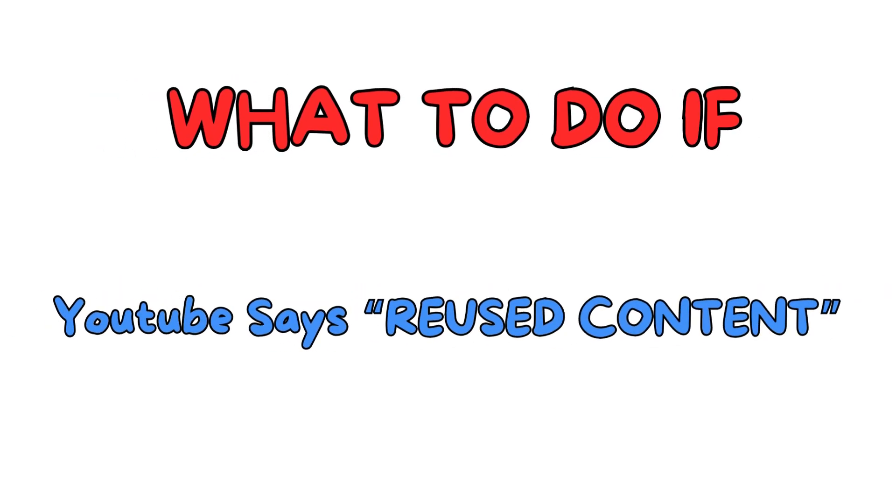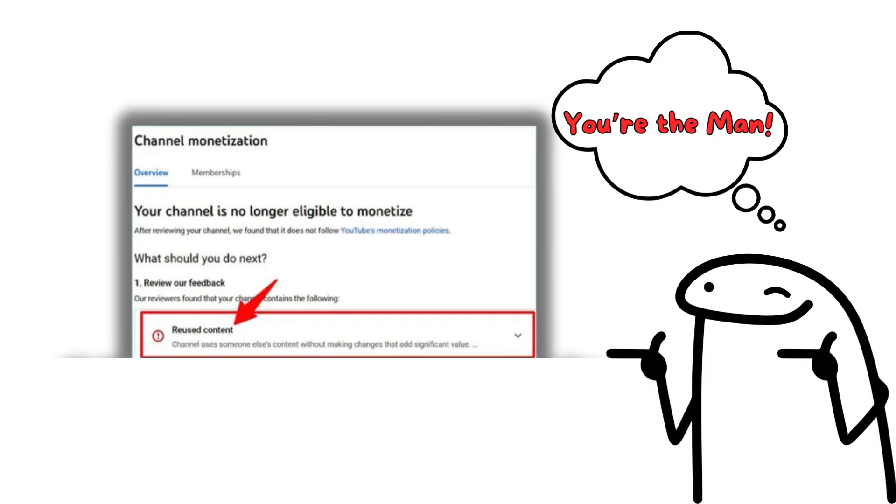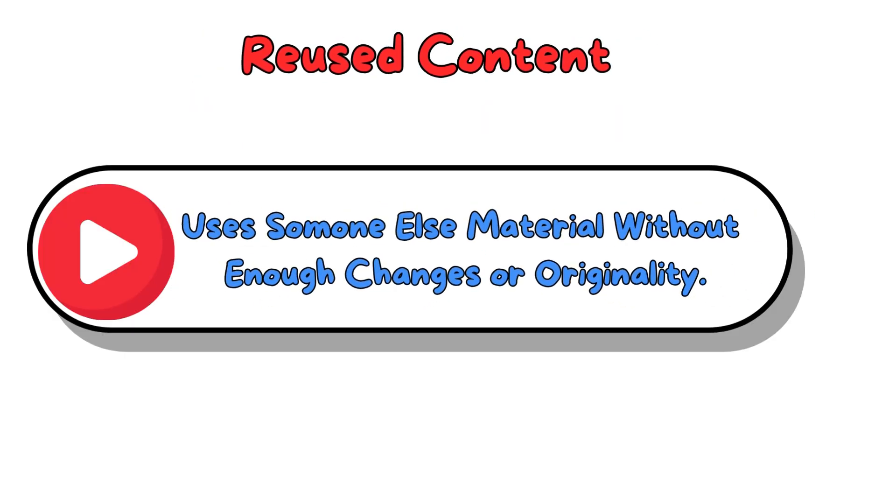What to do if YouTube says reused content? I know you're probably panicking because of all your hard work and now you have been demonetized for reused content. But don't worry, I'm going to show you exactly how to get this sorted. If YouTube says your video has reused content, it means they think your video uses someone else's material without enough changes or originality.